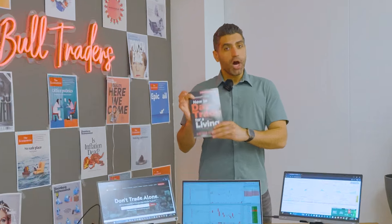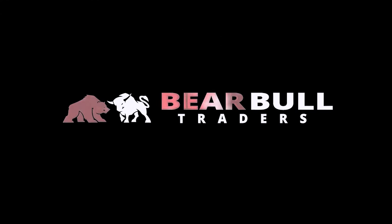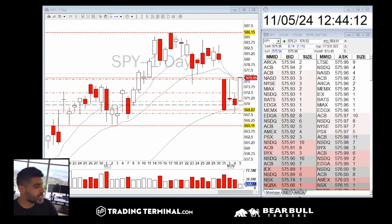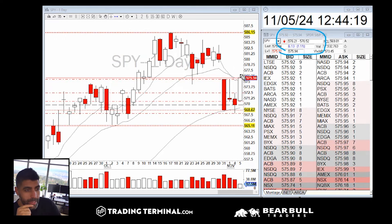My name is Andrew Aziz, author of 'How to Day Trade for a Living,' welcome to my channel. Election day — the market is rallying significantly right now. SPY is up 1.1 percent. I don't know why, but we are very close to back to all-time highs.